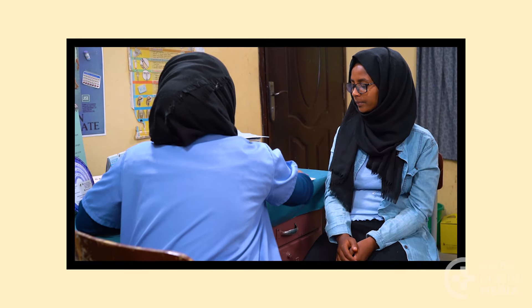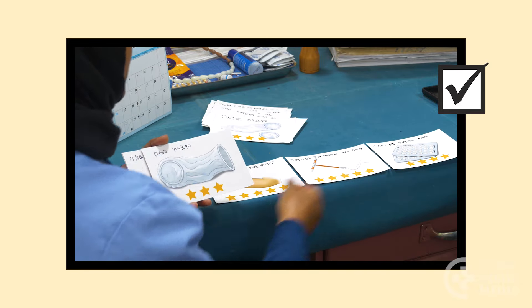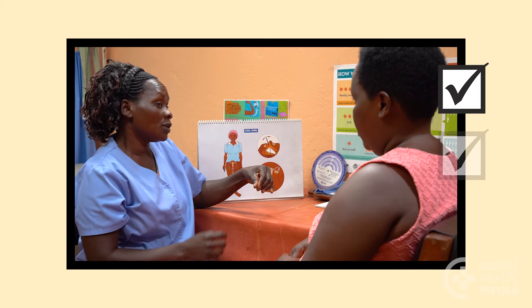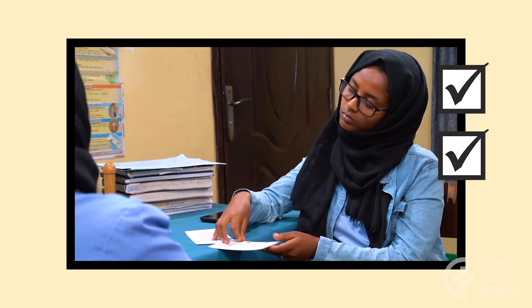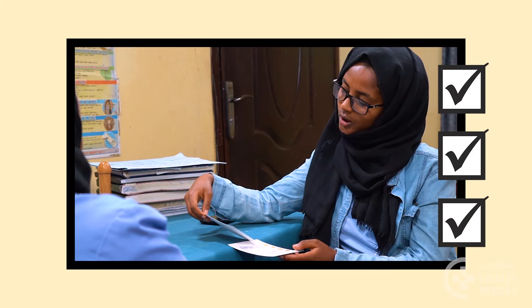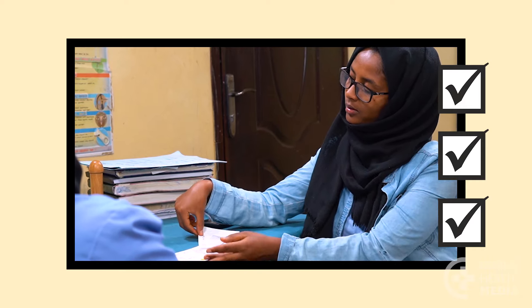Keep these points in mind. Think about contraceptive methods according to their effectiveness and how easy they are to use. Consider what you like about the various methods. Choose a contraceptive method that fits best with your needs and life circumstances. Choosing a contraceptive method is a major decision. It is important that you are happy with your method and that it works for you. You're worth it.